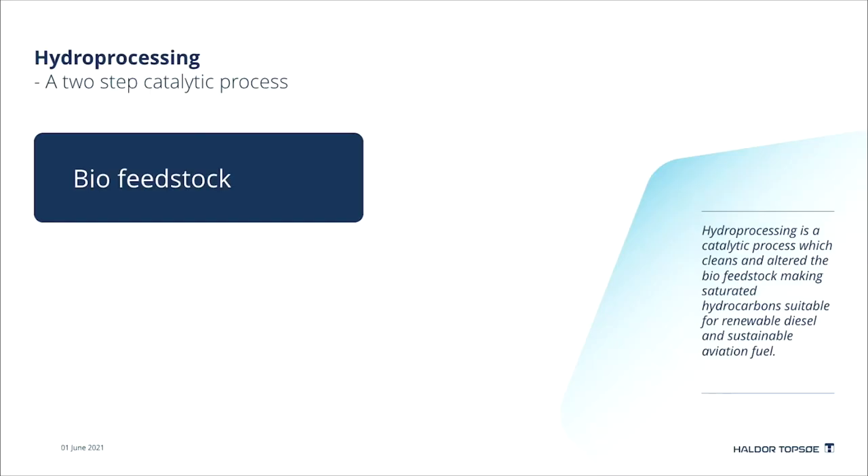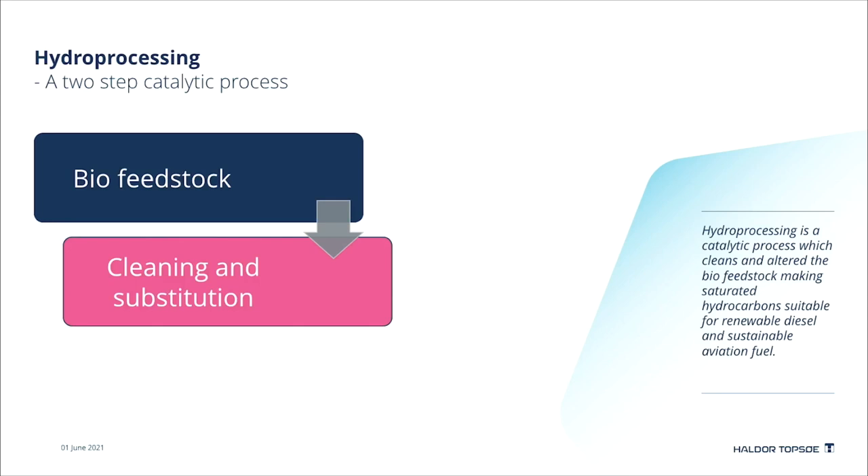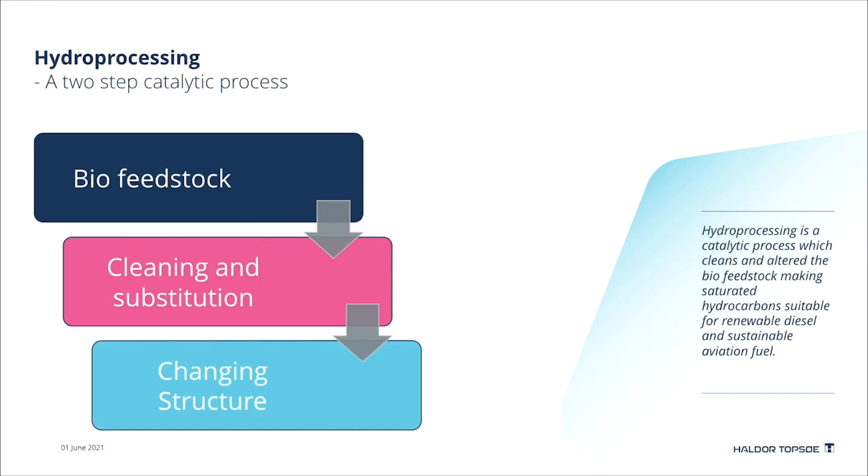Hydroprocessing of biofeedstock is a two-step catalytic process. The first step is to capture all contaminants such as metals, particles, and scales with a guard catalyst. At the same time, double bonds are saturated and oxygen, sulfur, and nitrogen are substituted with hydrogen, making long straight chain hydrocarbons. The second part of the process is to change those long straight chain hydrocarbons by either isomerization, hydrocracking, or both, depending on the biofeedstock and the desired product.